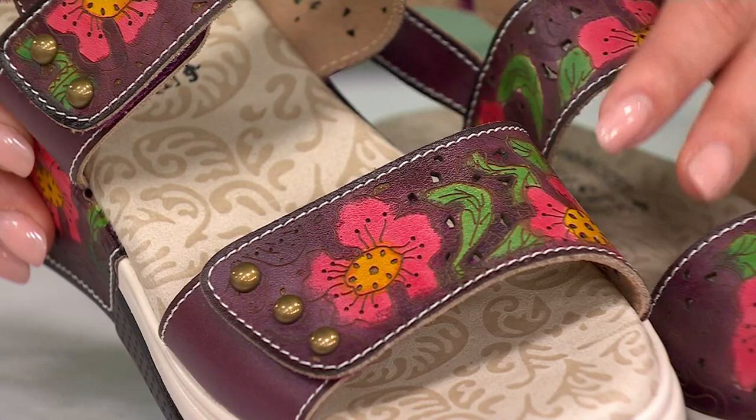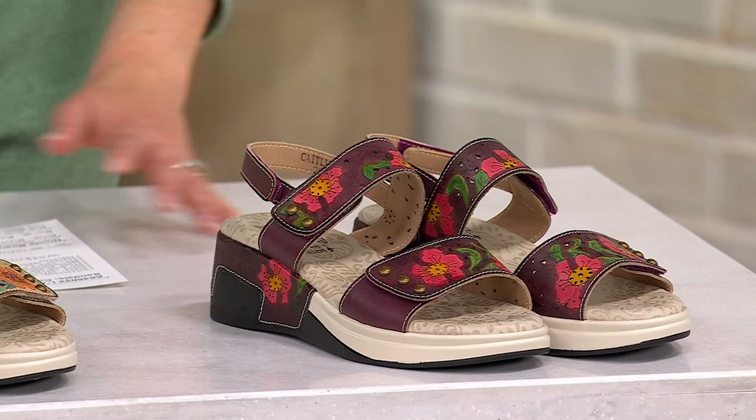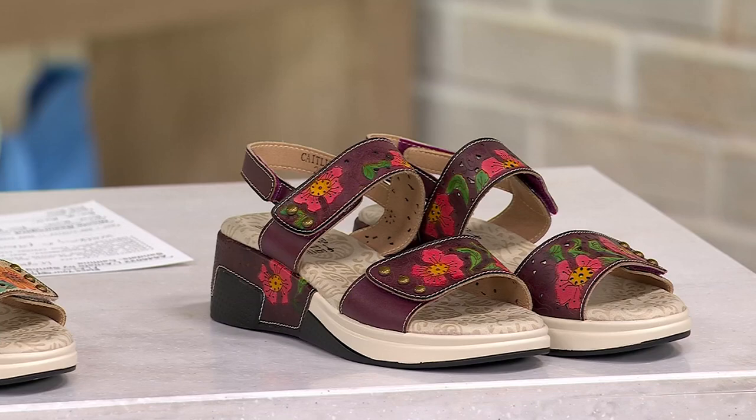These are really lightweight athleisure shoes. It feels like you're walking on pillows, and you have those gorgeous hand-painted flowers and hook-and-loop closures, so they're super easy to take on and off and make an absolutely customized fit.